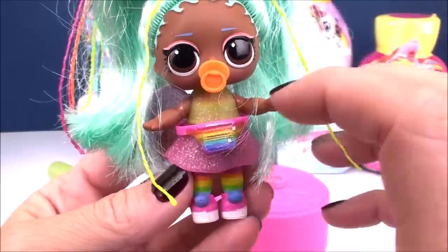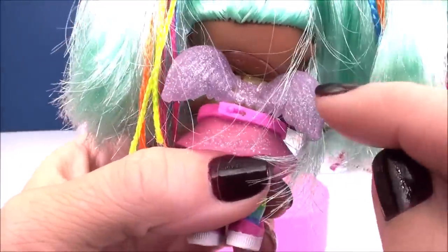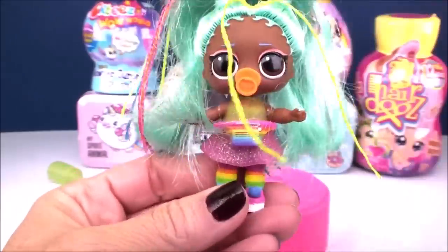Here she is in her beautiful outfit with lots of different colors, just like you would find in a rainbow. And check out those wings — I think those are the most fabulous accessories ever.